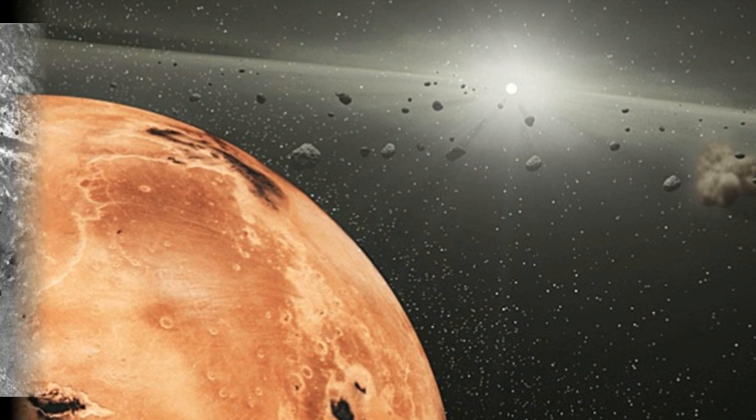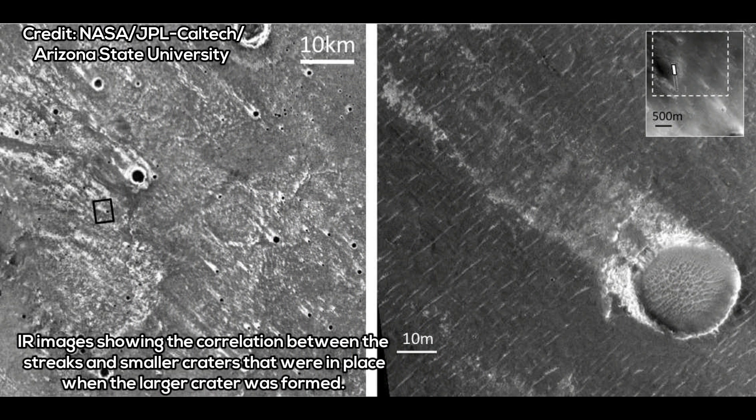According to a new research study by a team from Brown University, these features are the result of large impacts that generated massive plumes. These would have interacted with Mars' atmosphere, they argue, causing supersonic winds that scoured the surface.